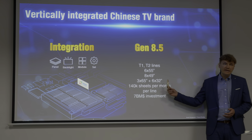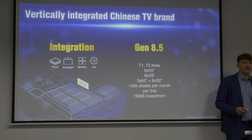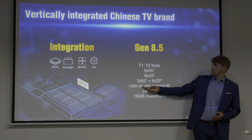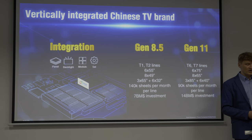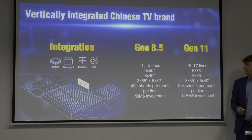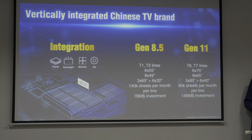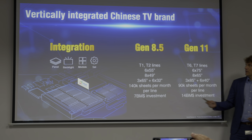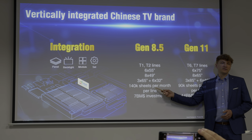In TCL we have two panel factories. We have G8.5, where we process mother glass which size is 2.5m x 2.2m. We can cut six 55-inch panels or eight 49-inch panels. We also have the option to cut three times 65 and six times 32 together. And in generation 11, which we call G11, the mother glass is 3.37 x 2.94. So in fact, it is 9.9 square meters versus 5.5 square meters in G8.5.